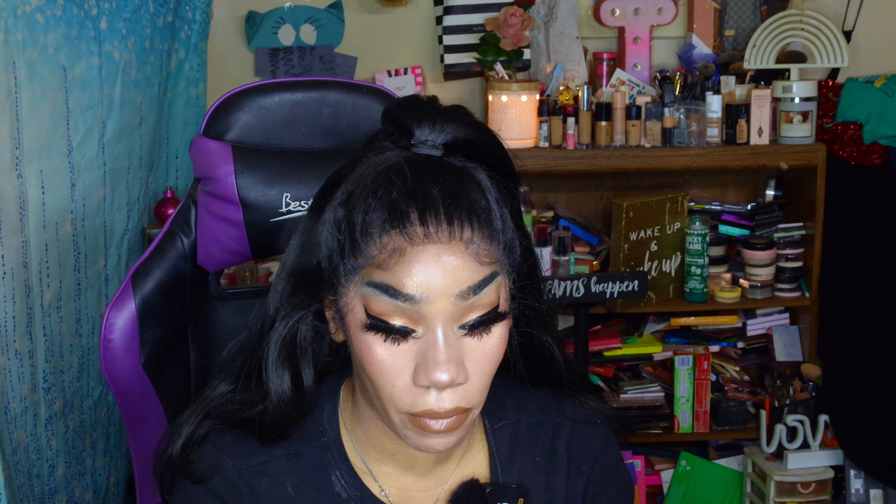We're going to use some setting spray. This is the Makeup Fixing Mist by Pixi by Petra — I drop everything, I swear, I'm so clumsy. I really like this setting spray. Another favorite of mine is the Morphe Continuous Prep and Set Mist. I use a whole bunch of setting sprays, not just one. Don't be shy with setting spray.